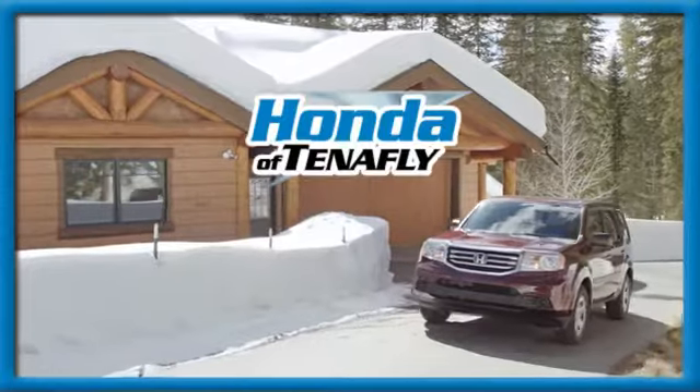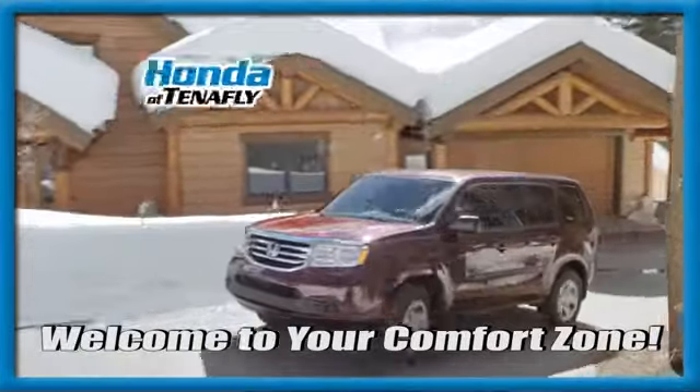Take it for a test drive today. Welcome to your comfort zone.